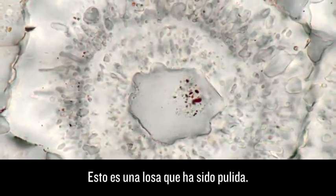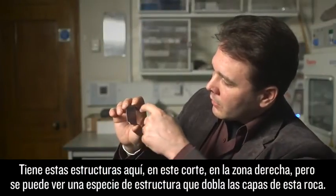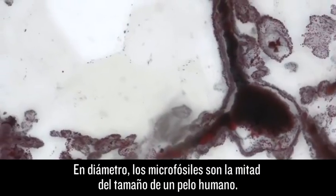This is a slab that's been polished. There are these structures here — it is cut on the right hand side, but you can see a structure that bends the layering in this rock. In diameter, the microfossils are half the width of a human hair.